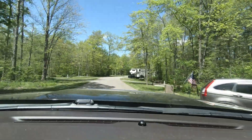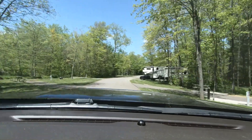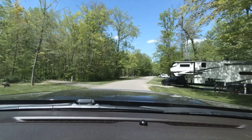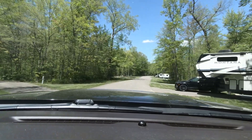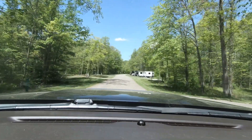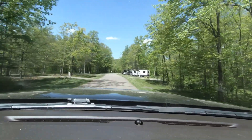On my left there are electric-only sites, and on my right there are some more full hookups. It looks like most of the people camping right now at the beginning of May are in the full hookups.